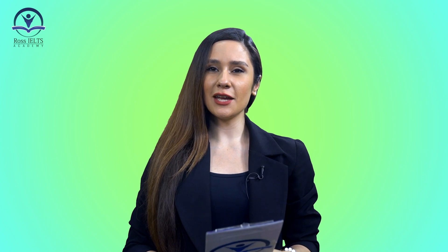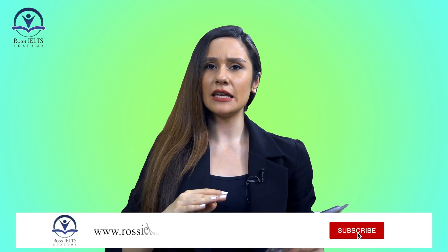Hi guys, this is Mehrhush from Ross IELTS Academy. Today I'm here with a very important lesson for you in your IELTS speaking and writing.